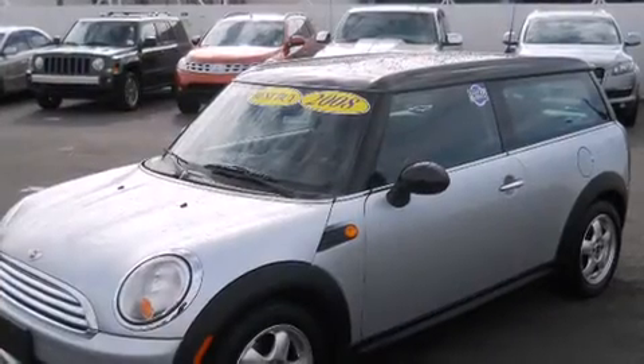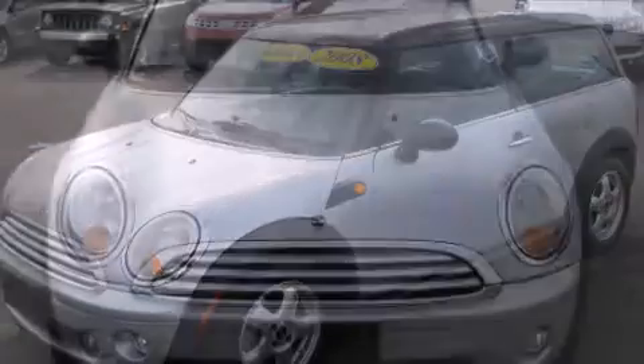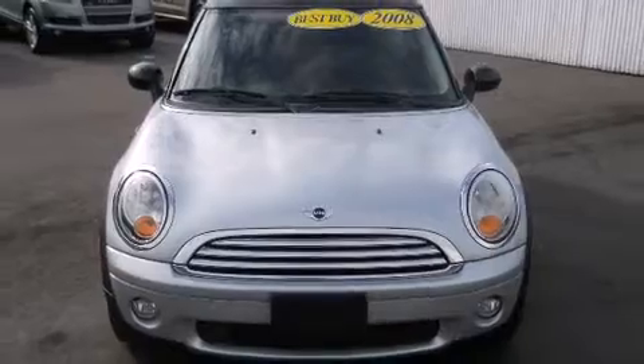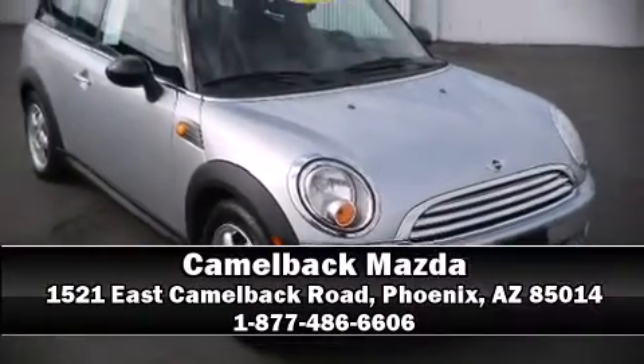You can be assured that you and your passengers will experience top-tier protection. It also arrives with a Carfax history report indicating just one previous owner. Please don't hesitate to give us a call.